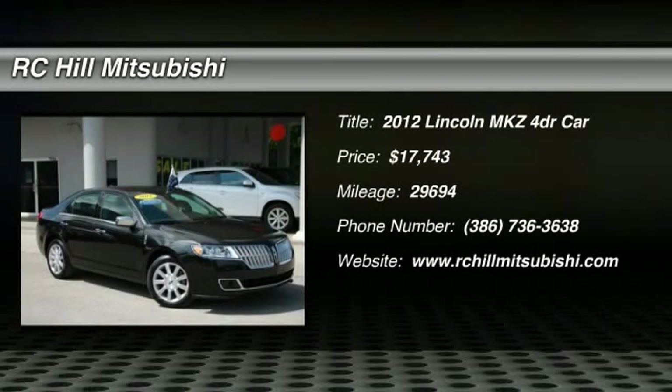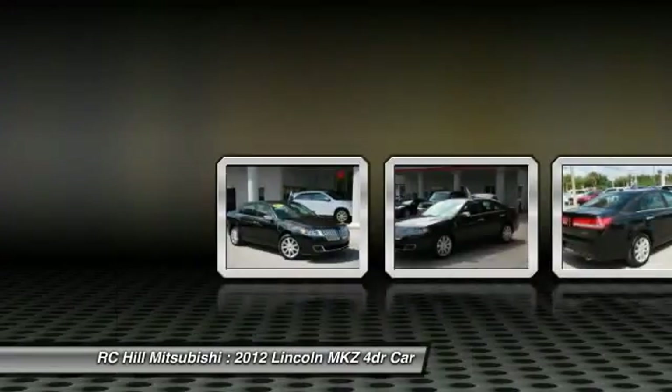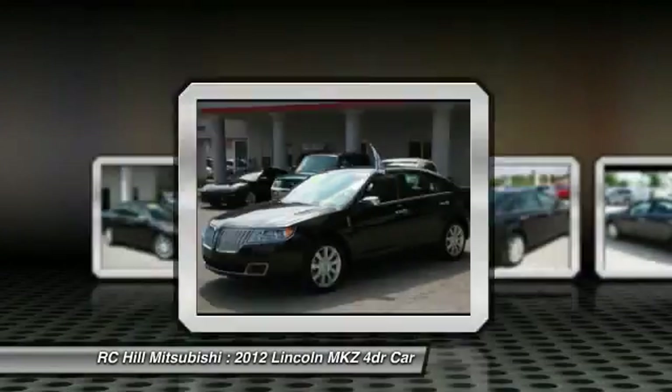2012 Lincoln MKZ with sharp angles, sleek lines and a sculpted body — the Lincoln MKZ has an impressive stance and a dynamic design.